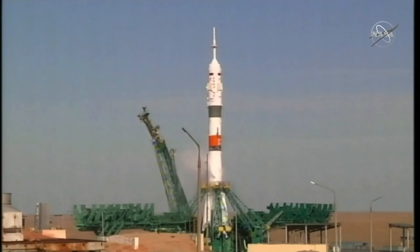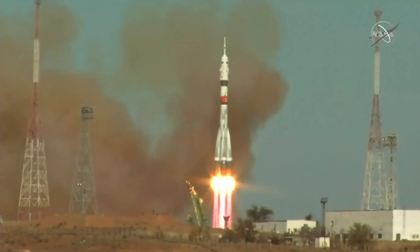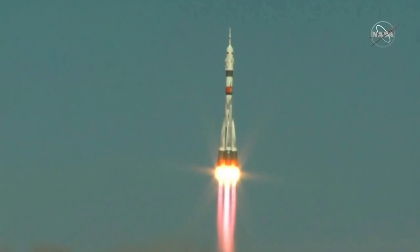Ignition, 10, 9, 8, 7, 6, 5, 4, 3, 2, 1, and liftoff. Kate Rubin, Sergei Rizhikov, and Sergei Kuzhvichkov now on their way to the International Space Station, the latest in a chain that spans almost 20 years of continuous human presence in space.